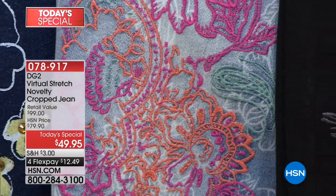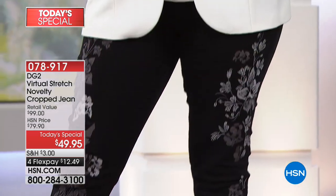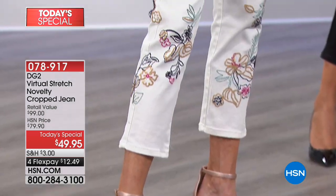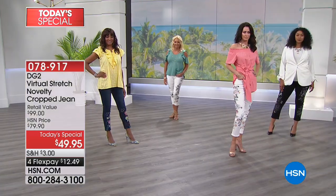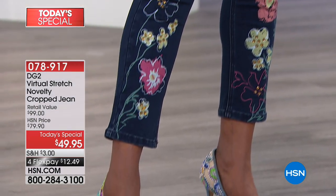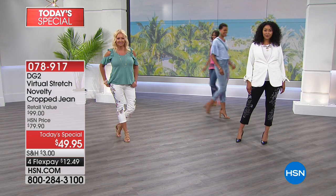She pulls the virtual stretch jean out more often because it's the most comfortable experience — it fits and feels great all day. You put on regular jeans feeling pretty good at 9 a.m., but by 5 o'clock you want to rip them off. You will never have that issue with virtual stretch.